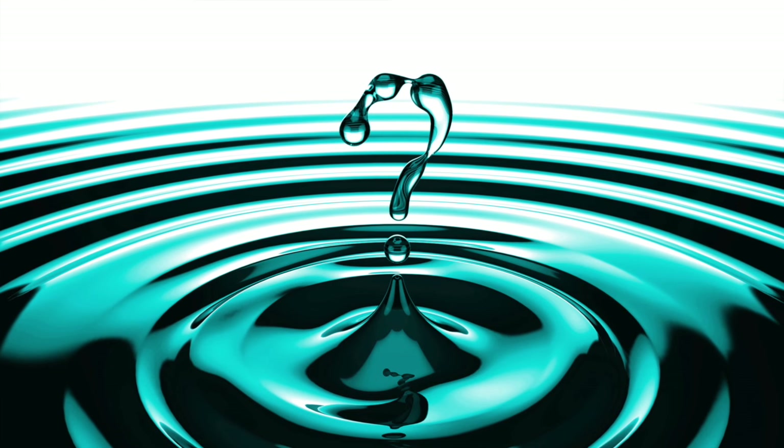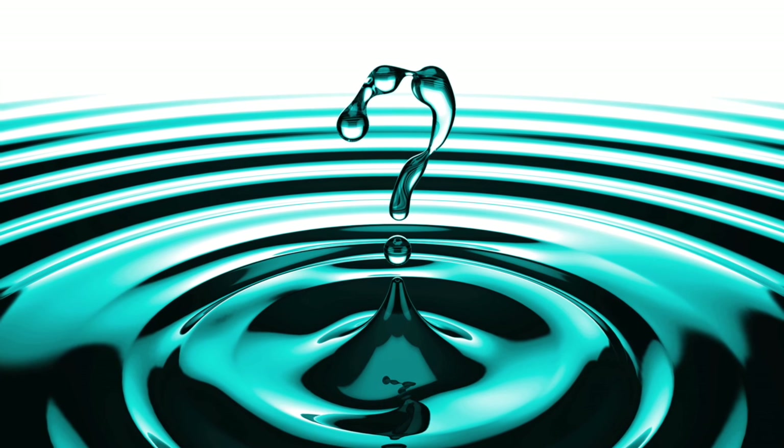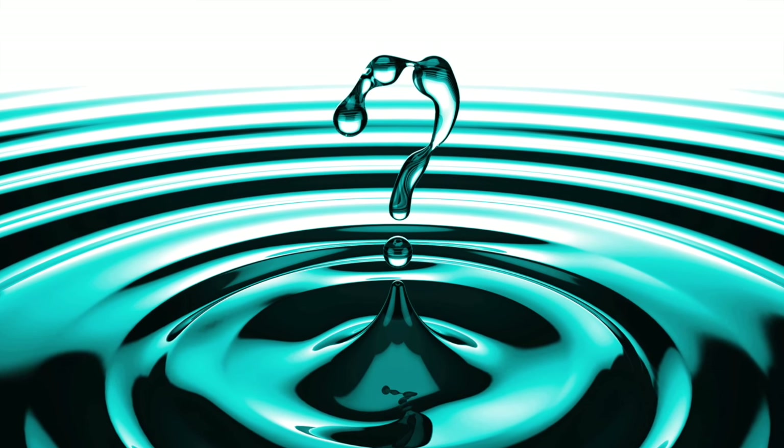Do you know where your water goes? A river. No idea. No. Well, it probably goes into the Anacostia because it's disgusting. Clearly, College Park students do not have a great idea of where our water comes from or where it goes.